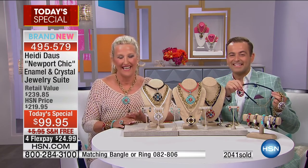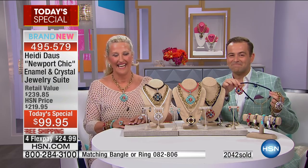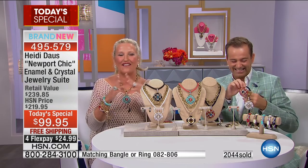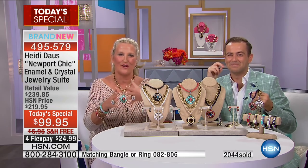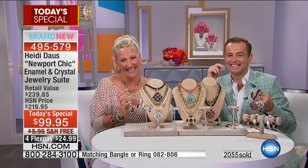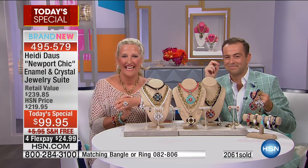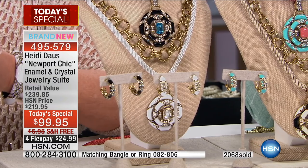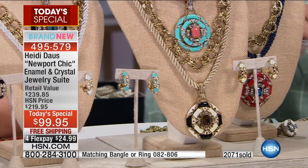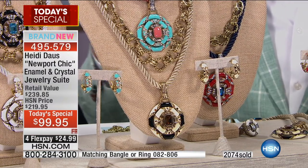They're so gorgeous and such a deal — Monique can't stand how much she wants the red one. Heidi is thrilled this is Monique's first piece and grateful for the opportunity. Monique calls Heidi so creative and wonderful. Heidi thanks her from the bottom of her heart. As the segment wraps up, the hosts are about to be taken off air.